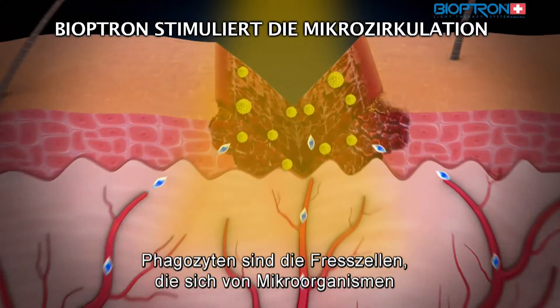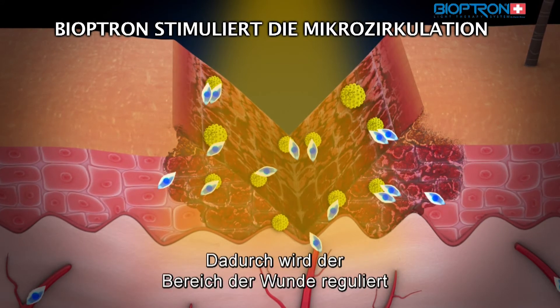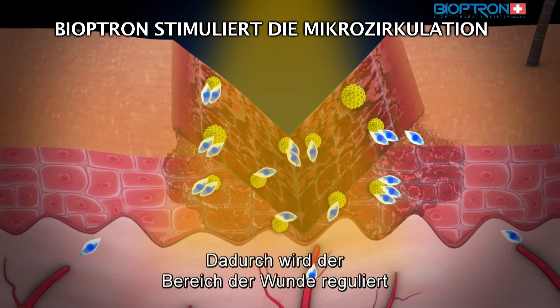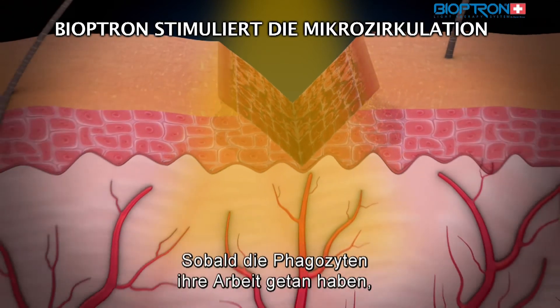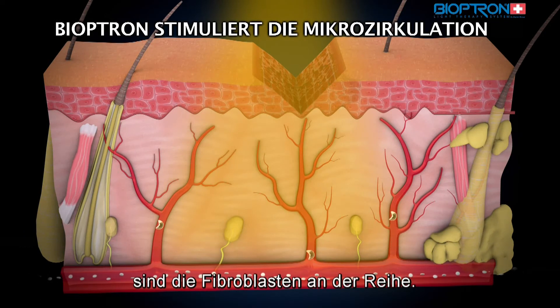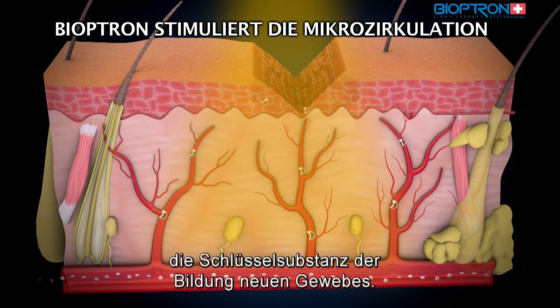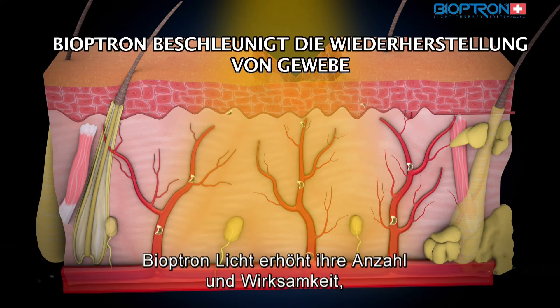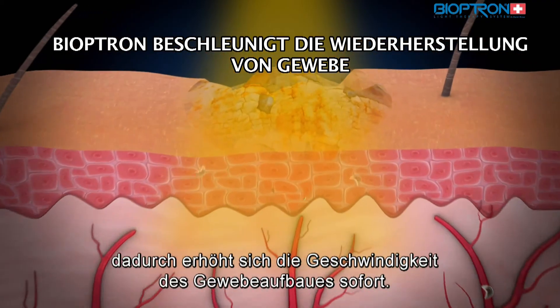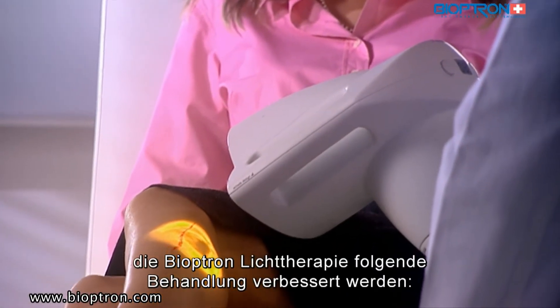Phagocytes are the cleaning cells that feed on microorganisms and cells that are dead or damaged. By doing this, they regulate the space where the wound is and prevent any further complications. Once phagocytes have finished their job, it is the fibroblasts' turn — those are the cells that excrete collagen, the key substance for new tissue creation. Bioptron light increases their number and efficiency, thus directly increasing the speed of tissue recovery.